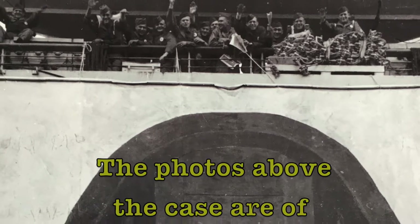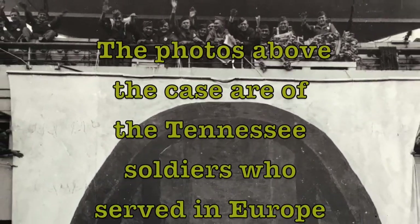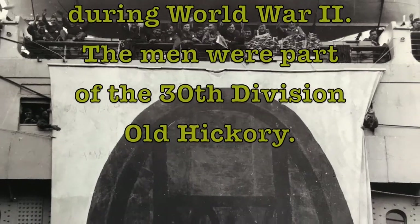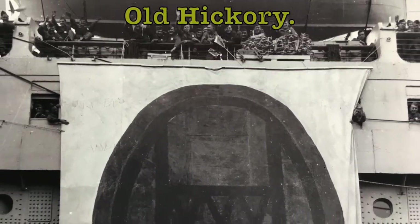The photos above the case are of the Tennessee soldiers who served in Europe during World War II. The men were part of the 30th Division, Old Hickory. In the center is their flag.